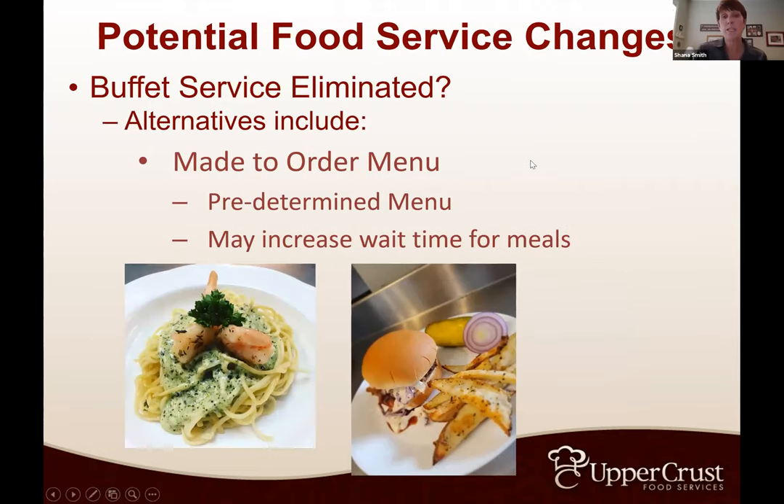Another alternate for houses of about 60 people or less is made-to-order. They're coming in or ordering off an app with a predetermined menu, and it's being made when they get there. It may increase wait time for meals, but it still gives them the ability to have some customization. Everything I've seen suggests that's one of the biggest fears — everybody else eating the same thing versus being able to pick and choose. It's a little more like ordering off a restaurant menu.